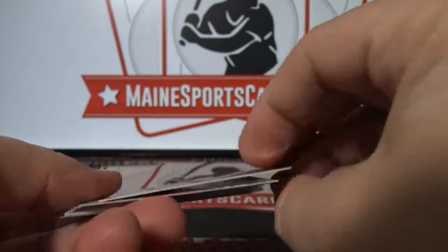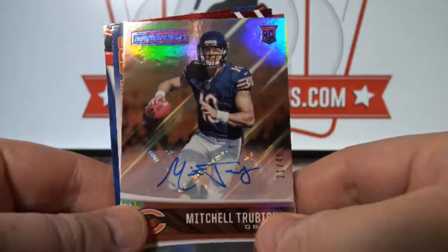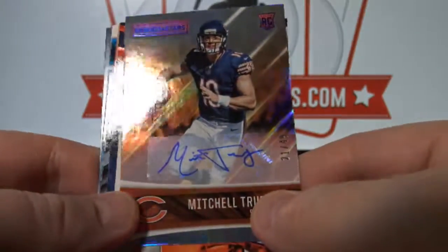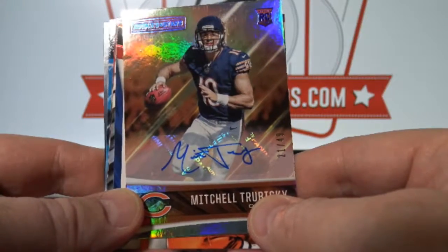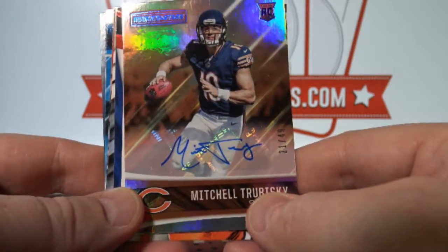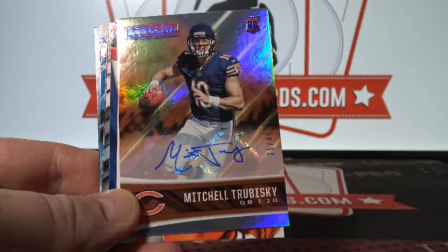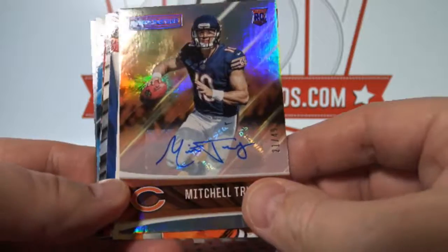No way! No way! And short print — Mitch Trubisky, Rookie Auto, 21 of 49. To Chicago, Ralph K.I. Gorgeous card. And this I think is Ralph's first break with us, so Ralph, that's a way to do it.